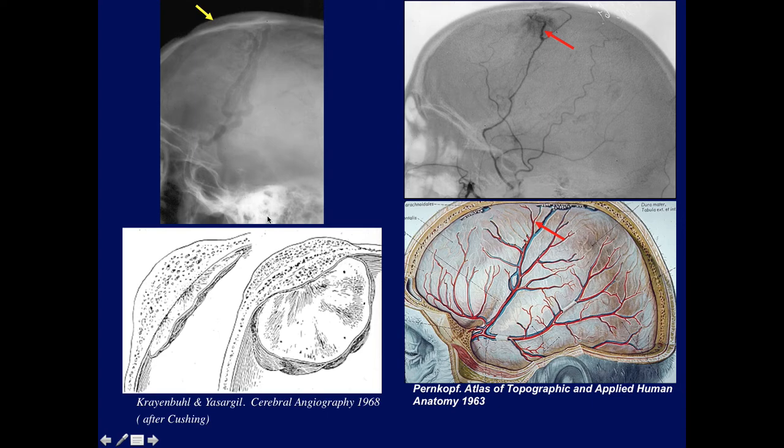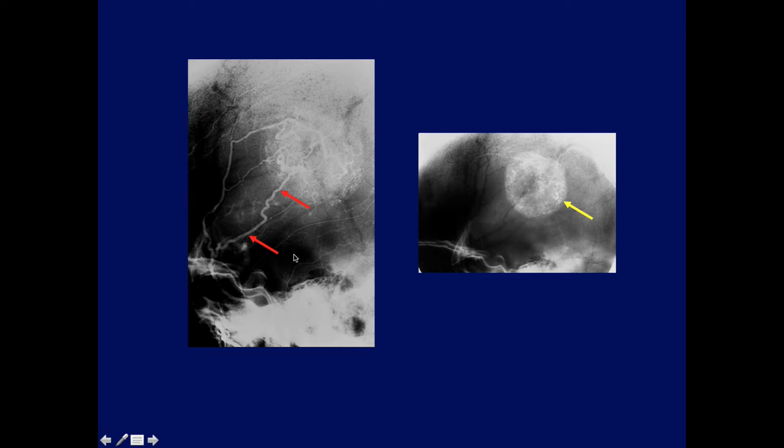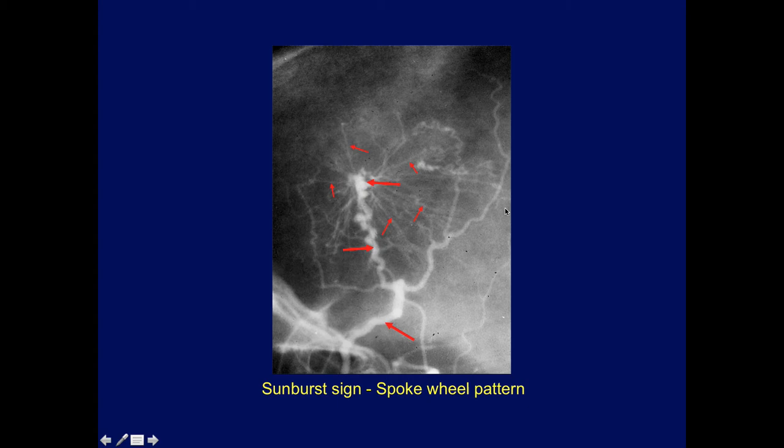Here's another angiogram case showing the enlarged branch of the middle meningeal artery supplying the lesion and the vascular stain. This is the classic sunburst sign and spokewheel pattern. We see the markedly enlarged middle meningeal artery branch, then all these radiating vessels — the sunburst sign. The tumor started here and gradually expanded, with branches forming this very classic pattern.